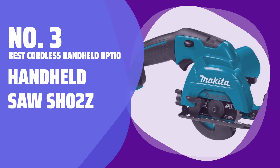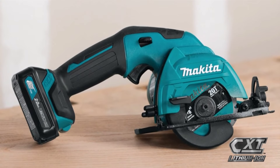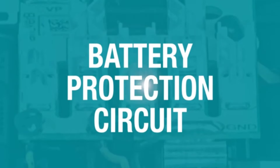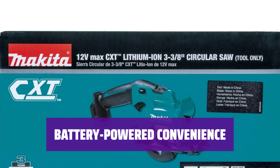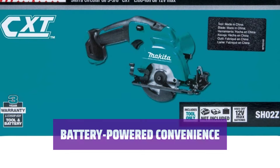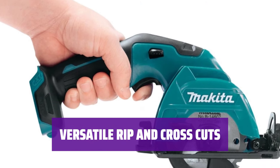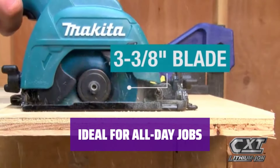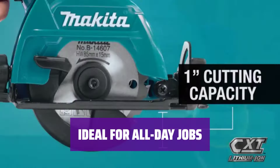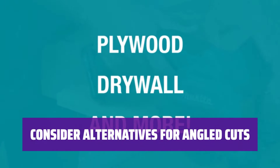Number 3 — Best Cordless Handheld Option: Makita SH-02Z Handheld Saw. This handheld saw is perfect for those who need a portable and lightweight option for their cutting needs. With a pair of 2.0Ah batteries included, you can work all day without needing to worry about recharging. It offers easy rip and cross cuts without the hassle of extension cords or power outlets. Its light 3.5 pound weight ensures comfort during long hours of use. While great for straight cuts, this saw may not be the best choice for projects requiring angled cuts.